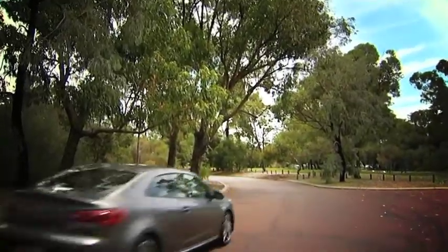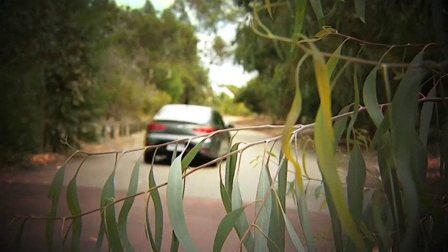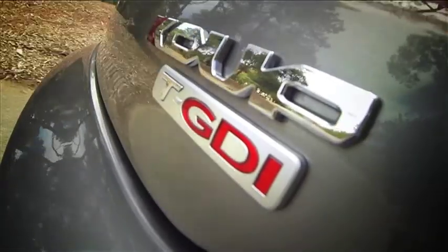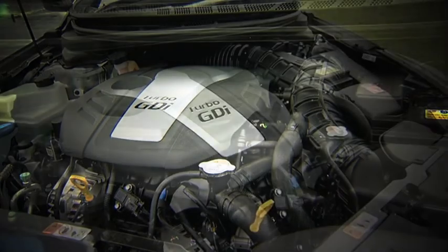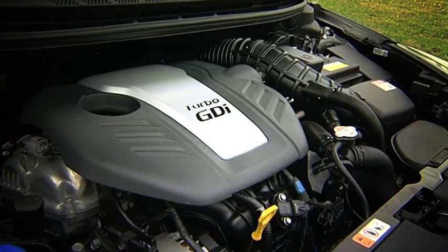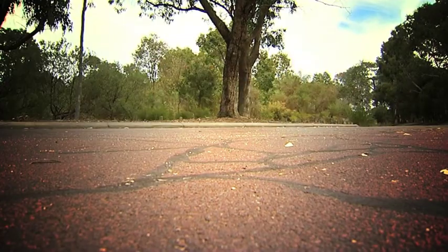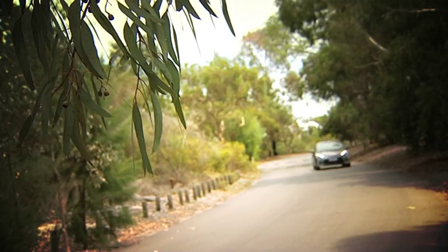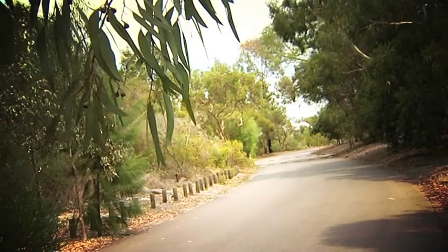While the Cerato is available in a sedan and a hatch, it's the Coupe which is the one you really want — and not just because it looks slick from the outside. Under the hood there's a 1.6-litre turbocharged six-speed auto that will take you from zero to 100 in just over seven seconds. It's also available in a six-speed manual, which is actually Australia's most powerful car under $30,000. You learn something new every day.